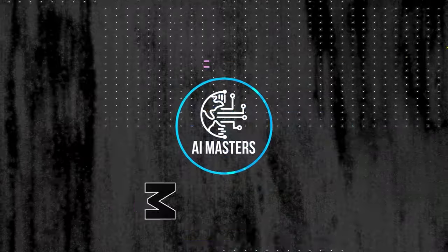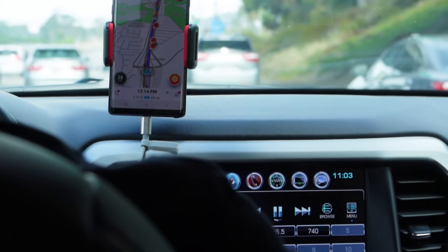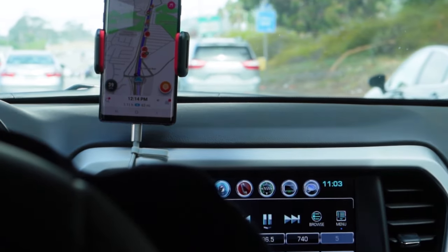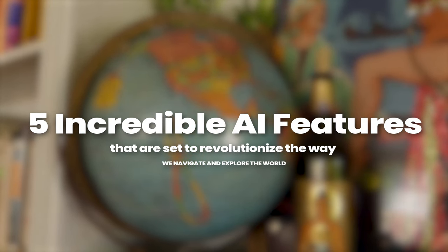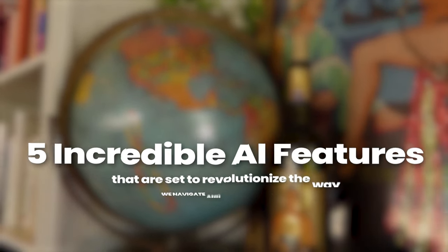Welcome to AI Masters, your go-to source for the latest in AI and technology innovations. Today, we're diving into the exciting world of Google Maps, where a major upgrade has just taken place. Buckle up, because we're about to explore five incredible AI features that are set to revolutionize the way we navigate and explore the world.